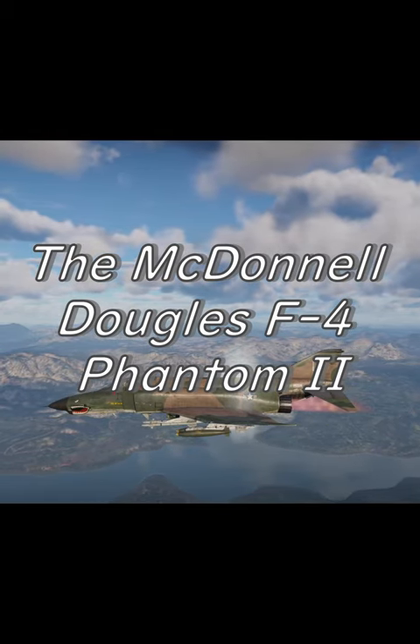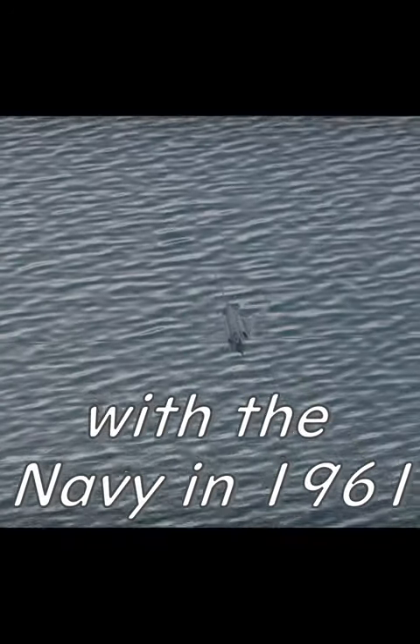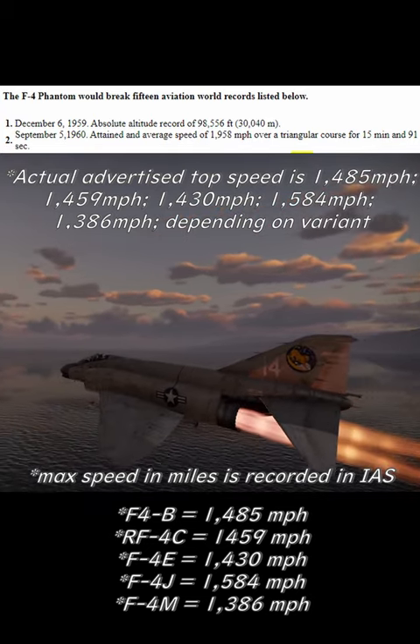The McDonnell Douglas F-4 Phantom II is a two-seat twin-engine fighter bomber that entered service with the Navy in 1961. The F-4 Phantom II can carry a payload of 18,000 pounds and has a top speed of Mach 2.2.